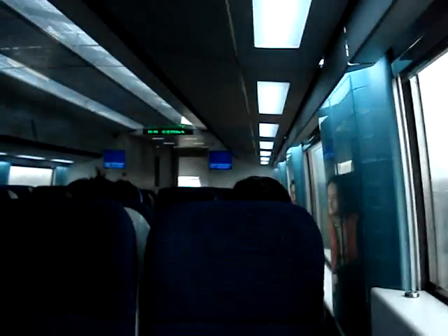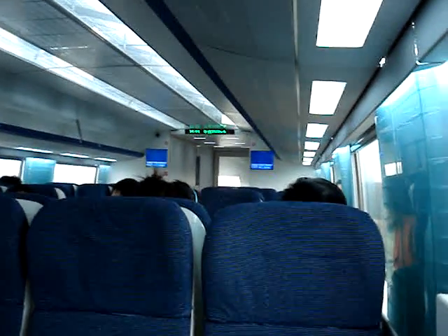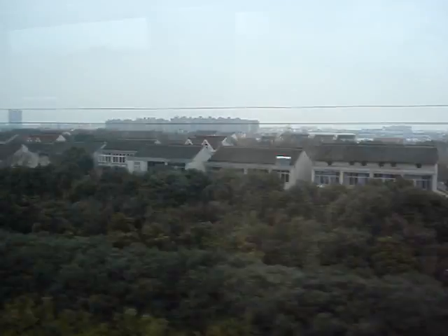So the train ride is about 10 minutes from Pudong airport to the first station. There's only one stop on the train — it's like an express. 390 now, pretty smooth though for 390.